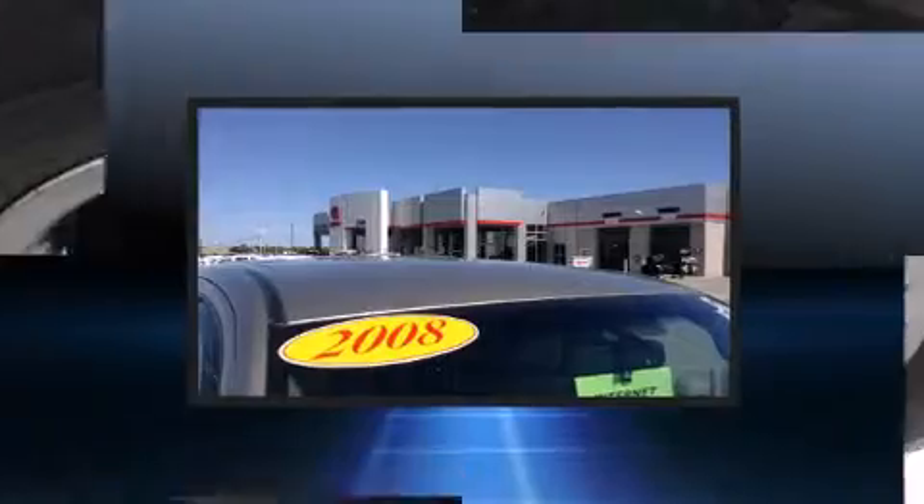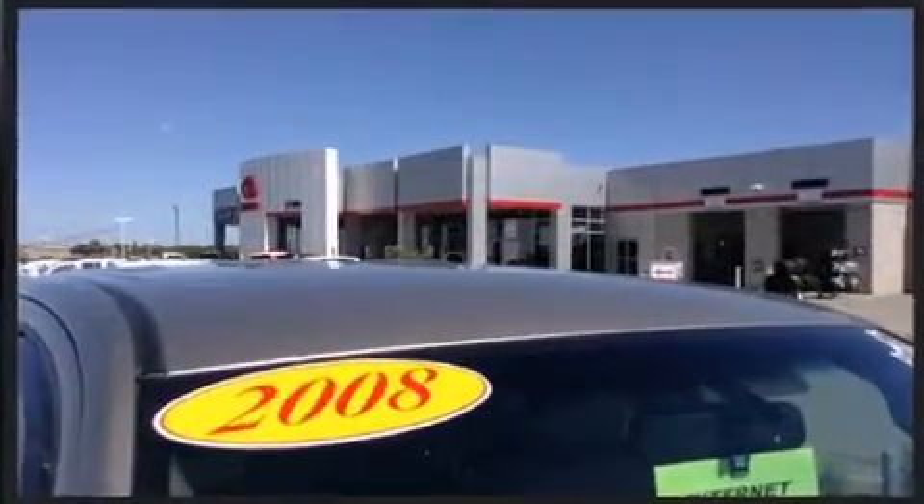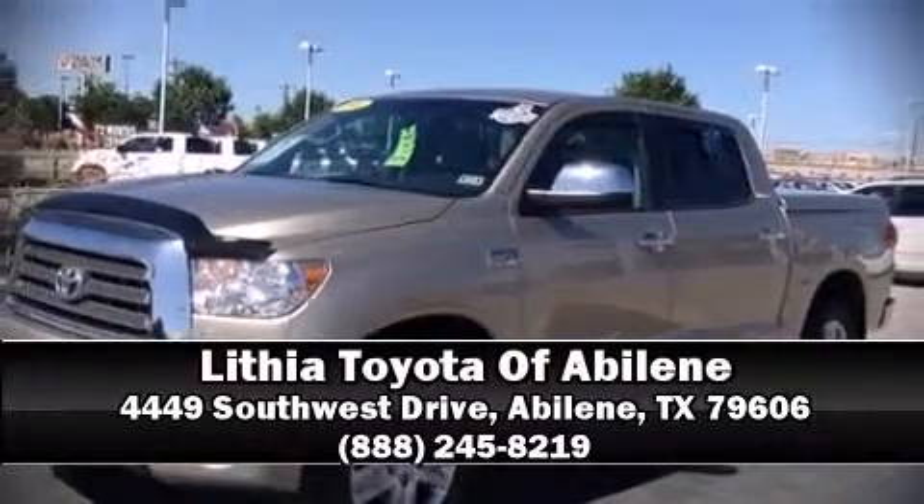A CARFAX history report provides you peace of mind by detailing information related to past owners and service records. Our knowledgeable sales staff is available to answer any questions that you might have. We are here to help you.